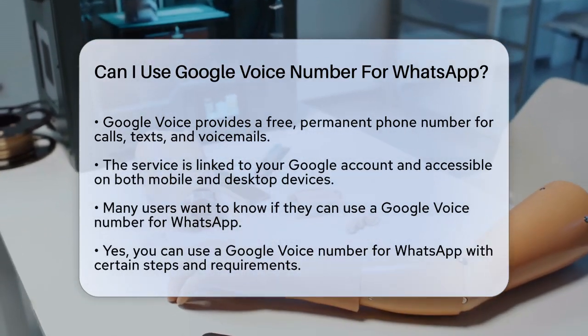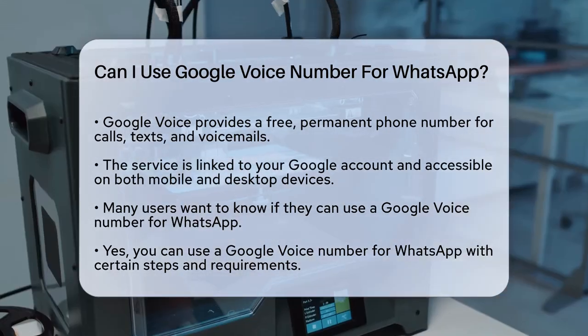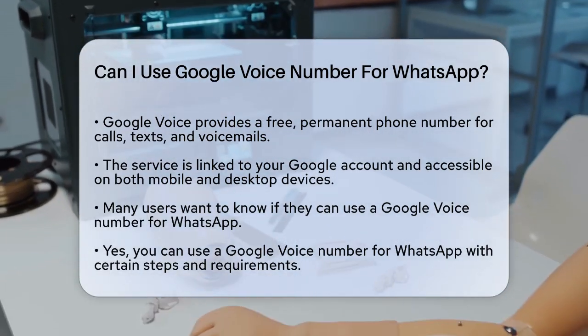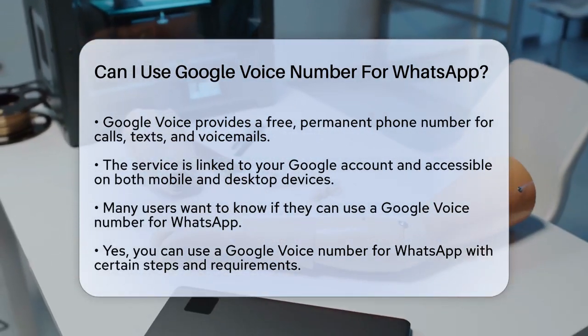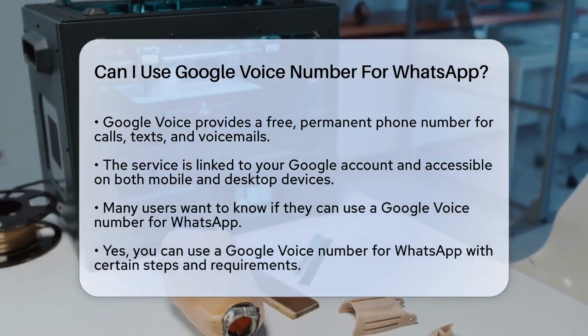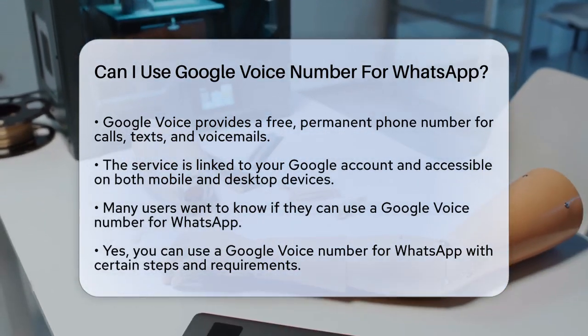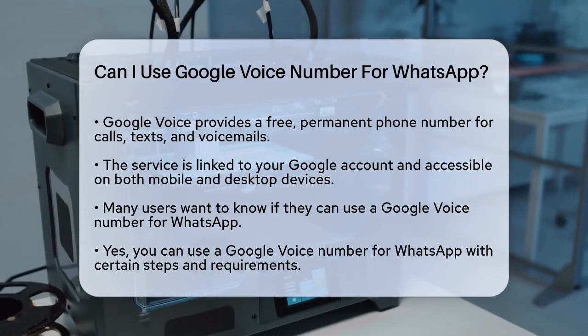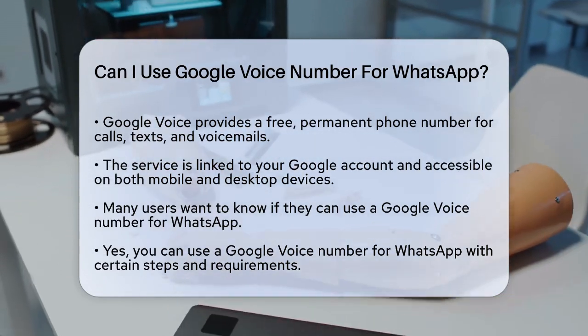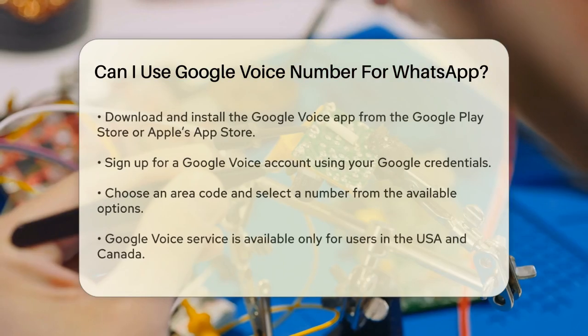Google Voice is a service that provides you with a free, permanent phone number that you can use to make calls, send texts, and receive voicemails. This number is linked to your Google account and can be used on both your phone and computer. Now, can you use this Google Voice number for WhatsApp? The answer is yes, but there are some steps and requirements you need to follow.